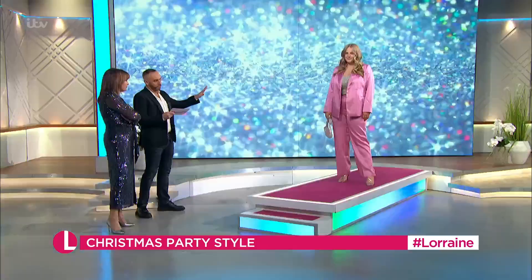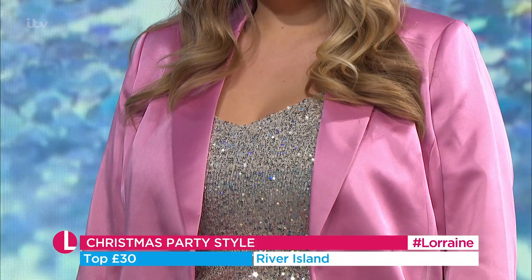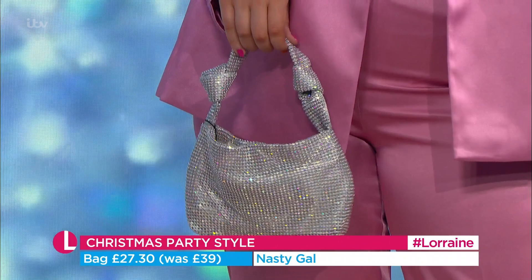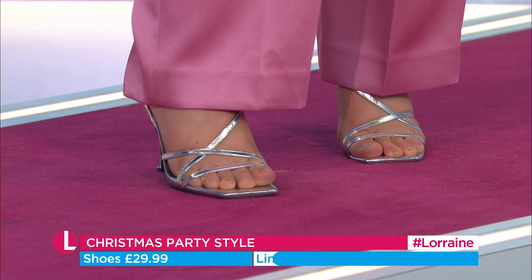Beautiful top from River Island — it's one of those great sequin camis, so good to have in your wardrobe. You can fling it under things and it instantly parties up any outfit. £30 for that. The bag, which matches the background beautifully, is from Nasty Gal — it was £39, now £27.30. And the shoes are from Linzi at £29.99. That little bag's really cute.